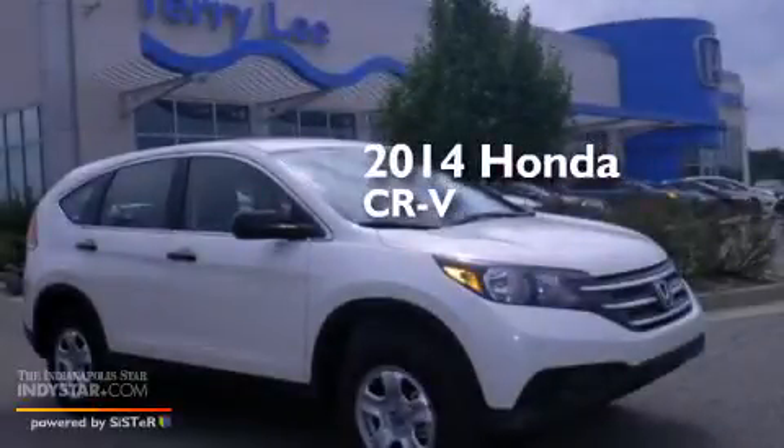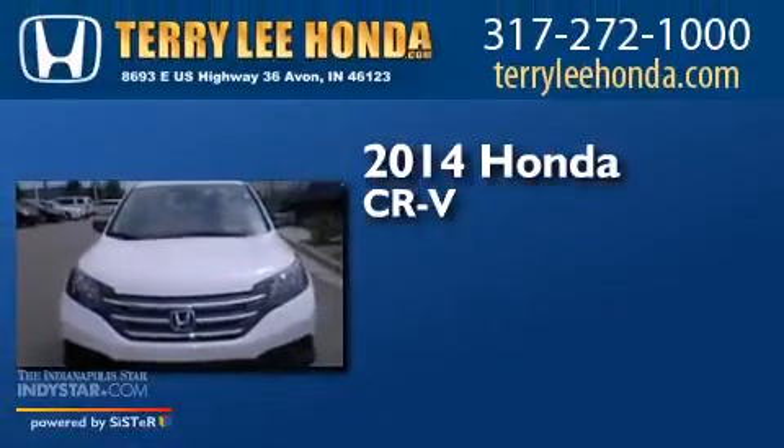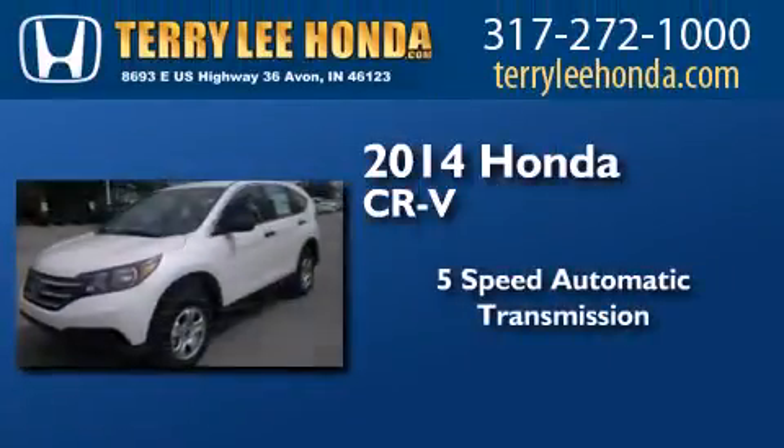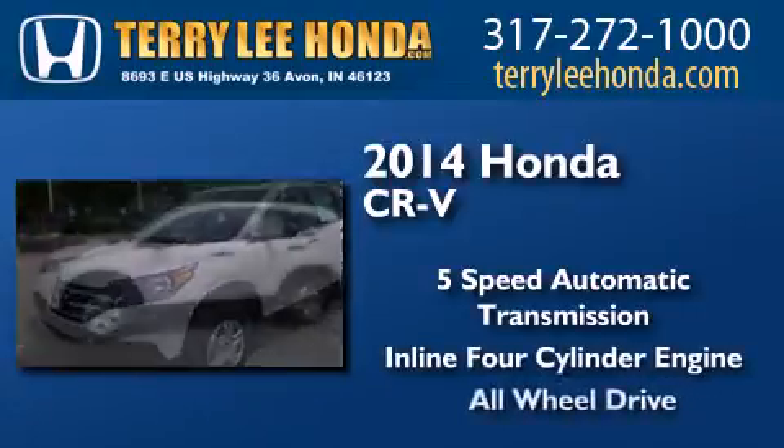This is a brand new 2014 Honda CR-V. This crossover has a 5-speed automatic transmission, an inline 4-cylinder engine, and all-wheel drive.